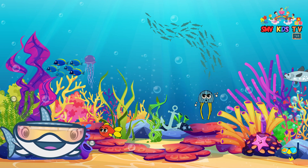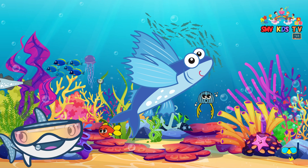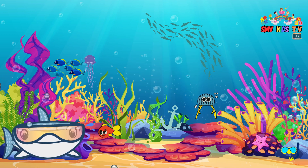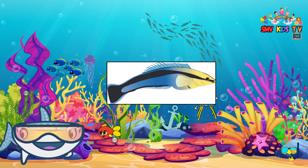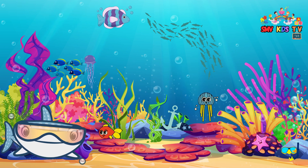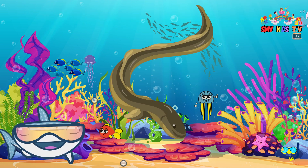Here are some cool fishy facts. The flying fish can glide in the air for short distances to escape from bigger fish. Some fish, like the cleaner wrasse, act as underwater doctors by cleaning parasites off other fish. The electric eel can generate electric shocks to find food and defend itself.